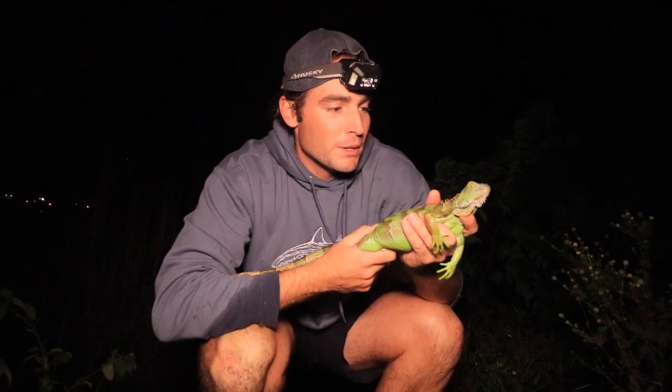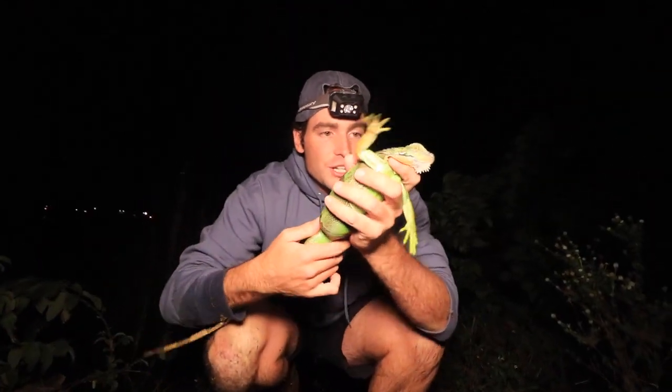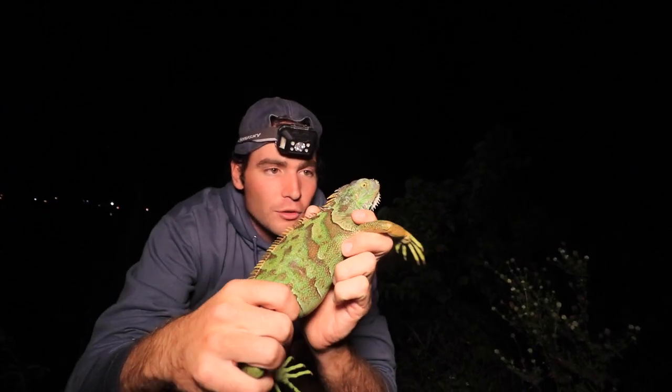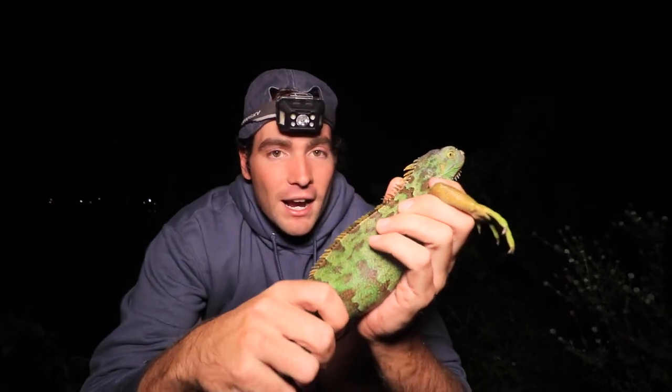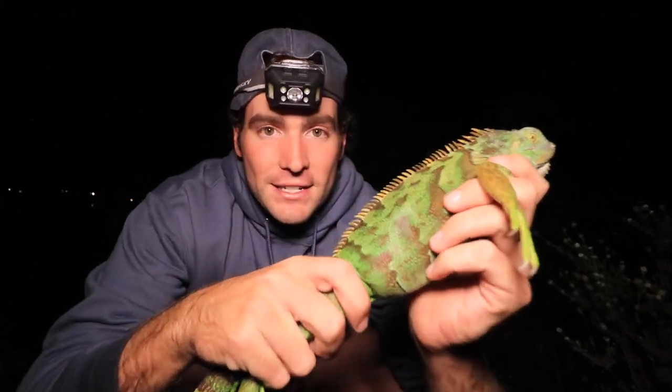Comment below a little prayer for these iguanas, chameleons, basilisks, anoles, and all the reptiles down here — although they are invasive and do not belong here. But it's a tough situation to say who deserves to stay and who deserves to go. The problem is they're not just going — they're suffering. It's so sad to see with a creature this beautiful who was only brought here by humans. Comment below what you want to see next on the channel, and I'll see you in the next adventure. Peace.